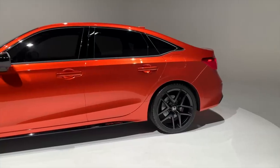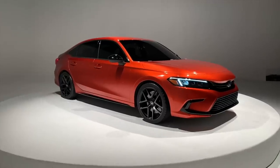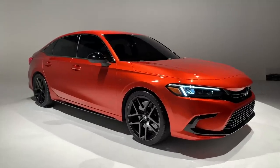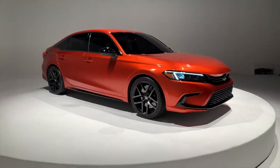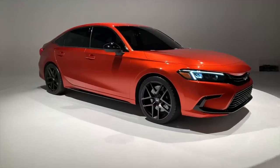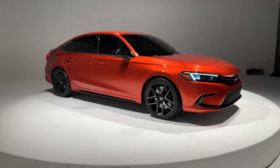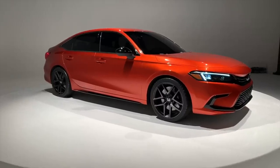Starting with the car's overall proportions, this is actually very similar in size to the 10th generation Civic that's still on sale today. It does ride on the same platform with just some tweaks, but the bones of this thing are very similar to the current Civic.